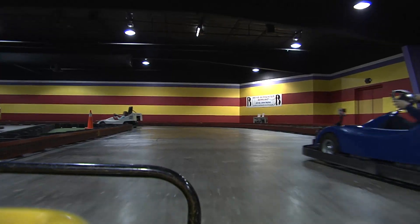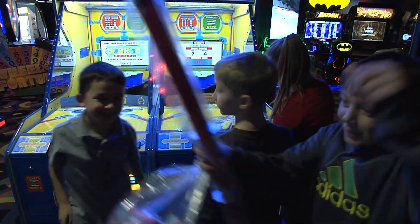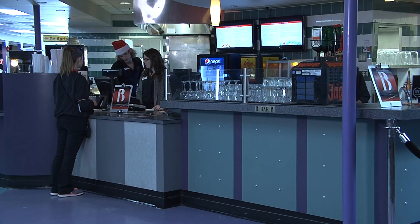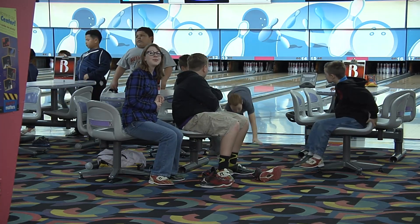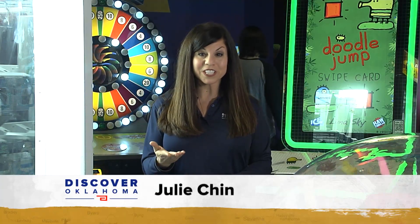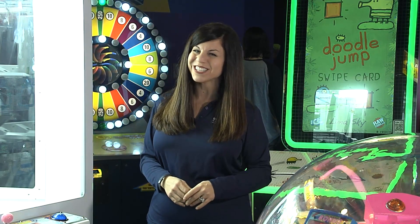Having this much fun can make you hungry, and Andy B's is all about satisfying customers and their appetites. They have a restaurant — pretty expansive — you can get anything from a pizza to a salad, a wrap, sandwiches, burgers, really a large variety of food. The food's really good, good pricing. Andy B's is open seven days a week and they have a money-saving special each and every day. For details, check out their website or Facebook page. In Tulsa, I'm Julie Chin, Discovering Oklahoma.